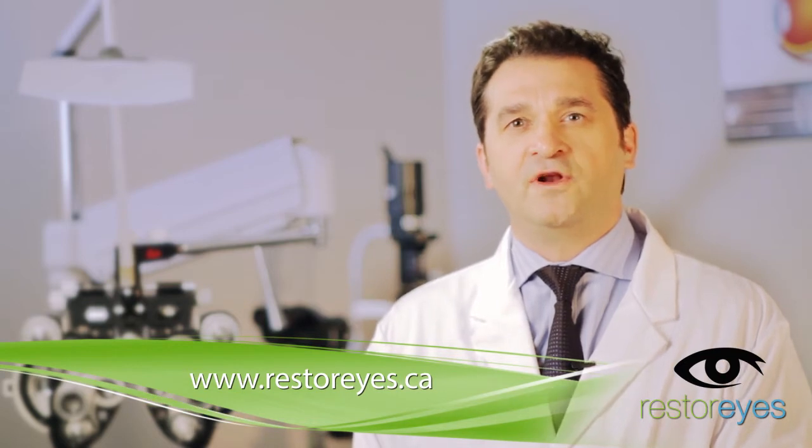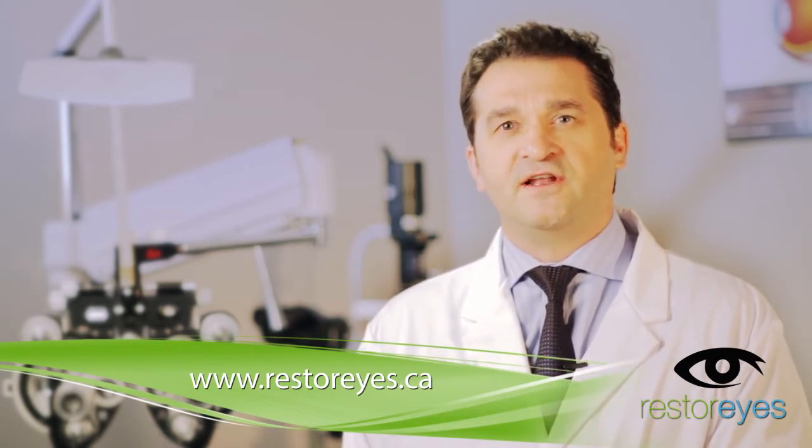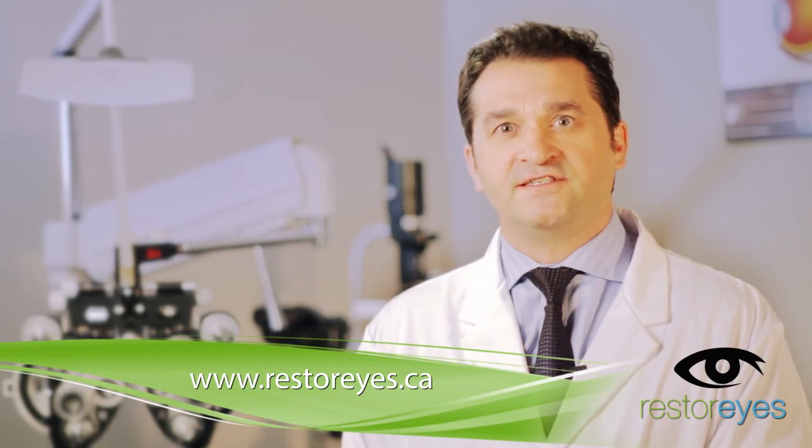Thank you for watching and if you want to learn more, please visit us at our website, www.restorize.ca.